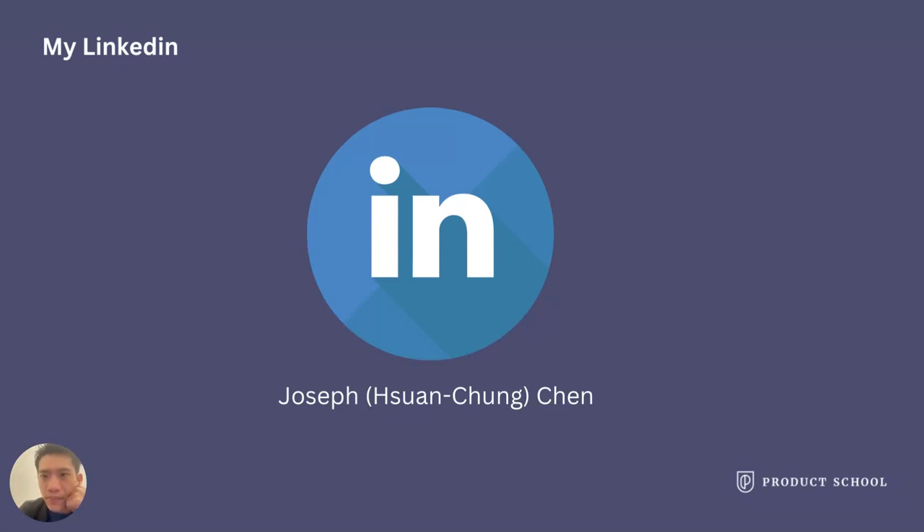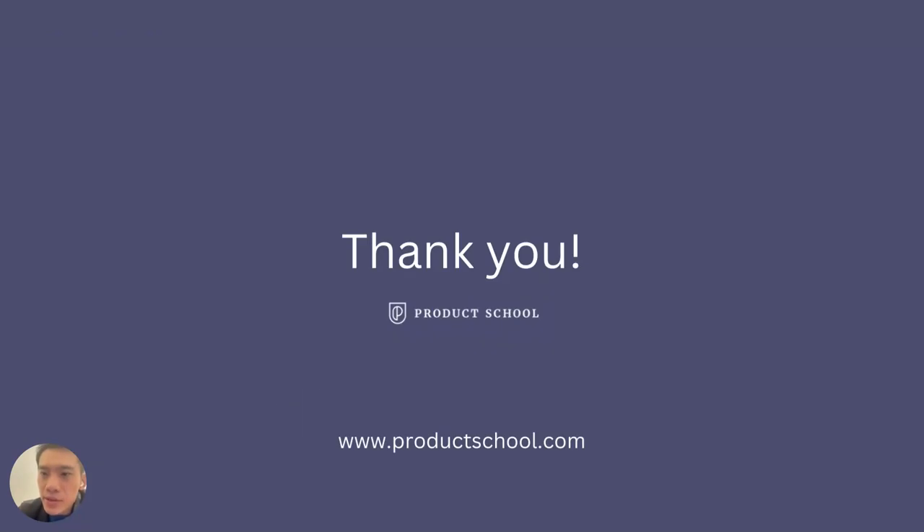Here is my LinkedIn. Feel free to search for Joseph Chan and add me as a friend if needed. That's all about my presentation today. Thank you — I hope you learned something from this session.